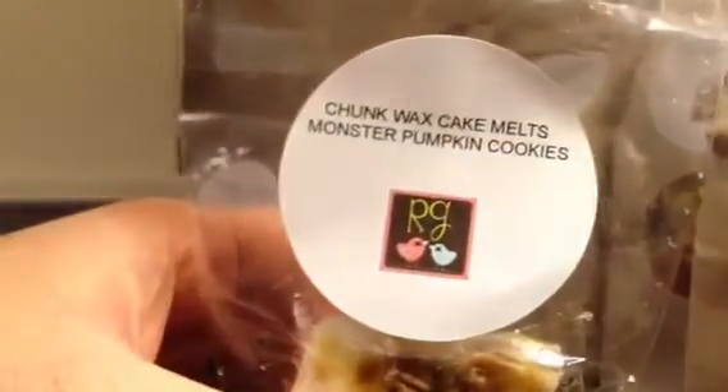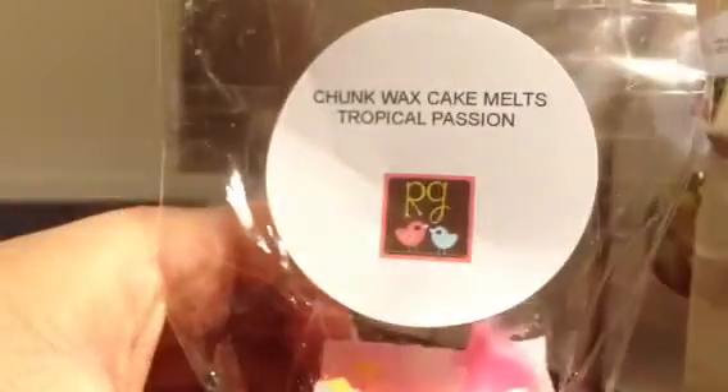Next I've got Monster Pumpkin Cookies, and it looks like this — it's a nice creamy pumpkin. Then there's Tropical Passion, and this smells so good and it's so pretty. It's got like pineapple and it just smells like vacation. It smells really nice.